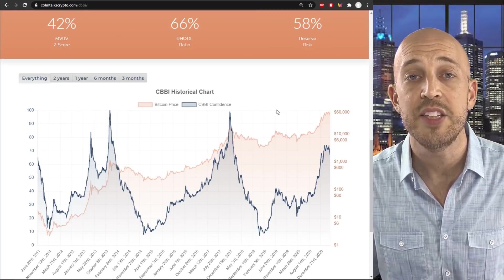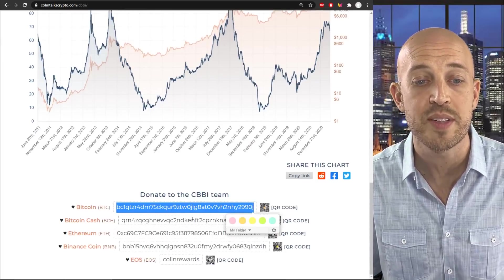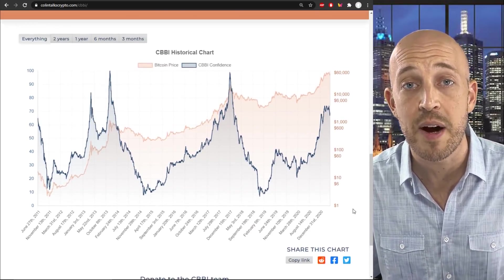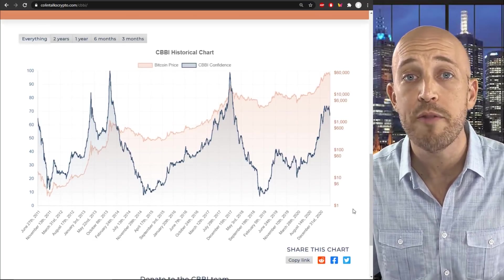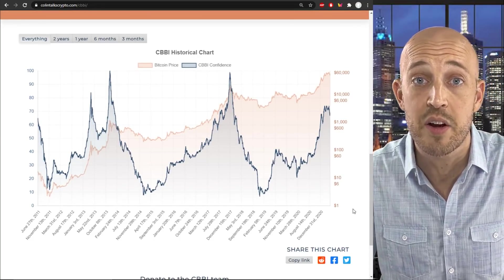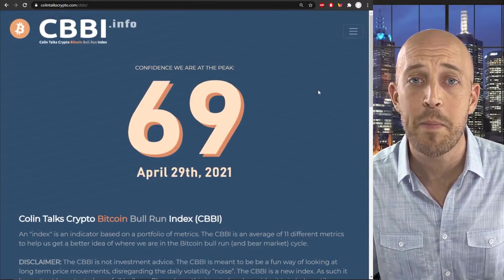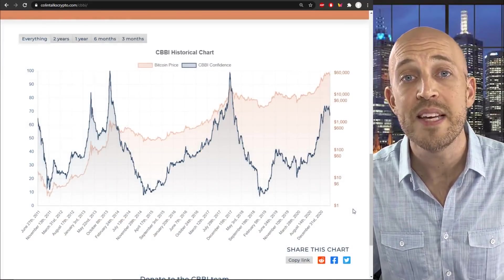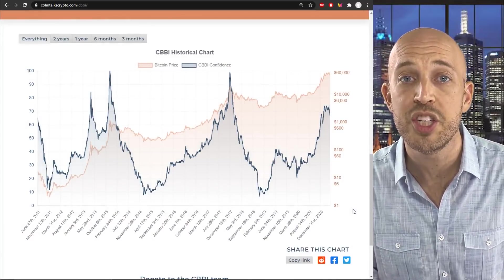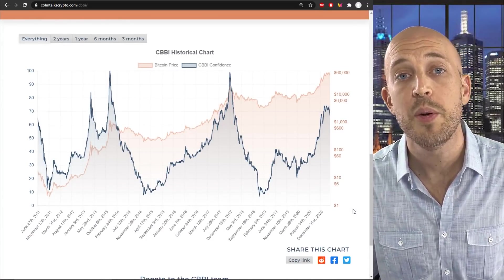If you find the CBBI index as useful as I do, please don't hesitate to drop us a donation at one of the addresses at the bottom of the page. We will be incredibly grateful for your generosity — it motivates us and funds us to keep working on this for all of you. Whether you donate $5, $500, or $8,000 like a recent donator did, we are extremely grateful. Remember, this isn't financial advice, but you can use this along with your own due diligence to hopefully come to great buying and selling decisions for both the Bitcoin bull market tops and the bear market bottoms.